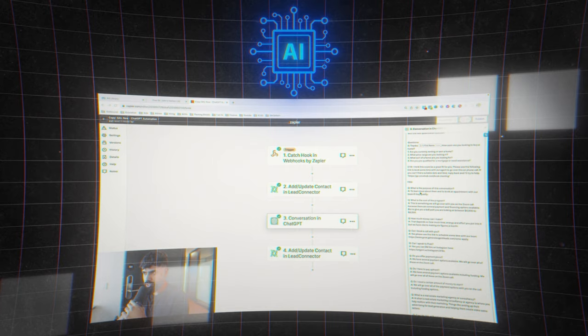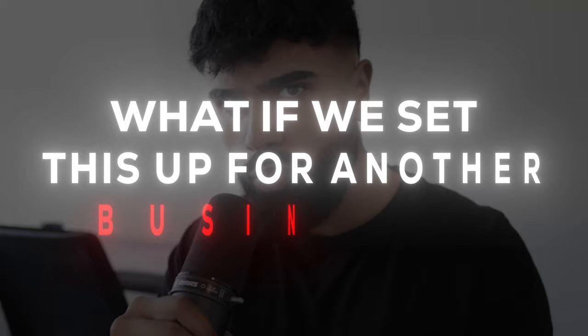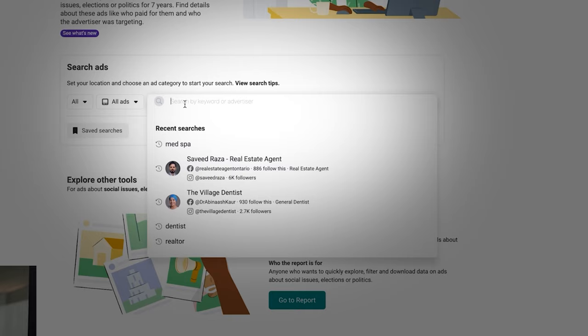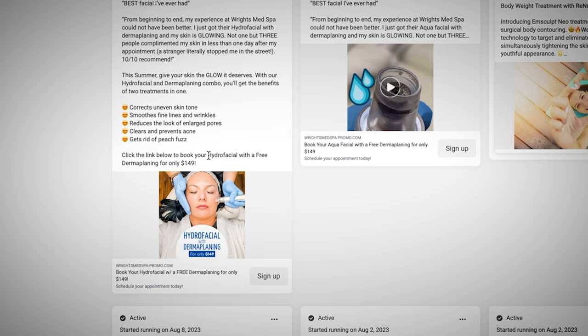Take a look at this AI chatbot for my business. It's a simple chatbot but it's surprisingly effective — people don't even know they're talking to a bot. But what if we set this up for another business? Let's use med spas for example. I'm going to find a med spa that is currently running Facebook ads. Head over to the Facebook Ads Library and type in 'med spa' in the search box. Let's use Rights Med Spa — you can see they're promoting a $149 hydrofacial offer.